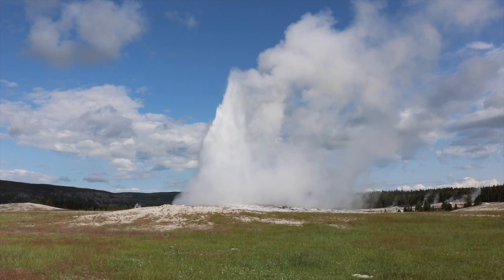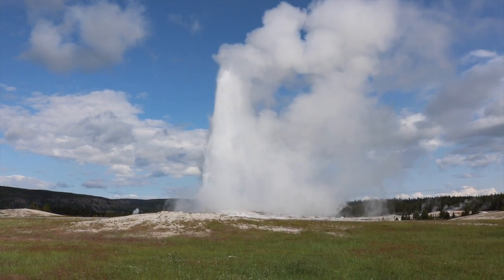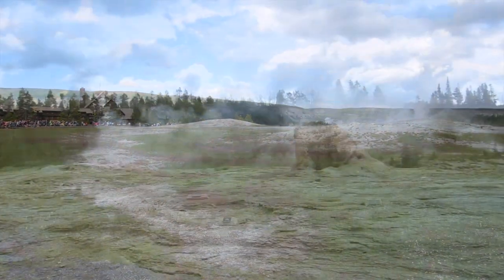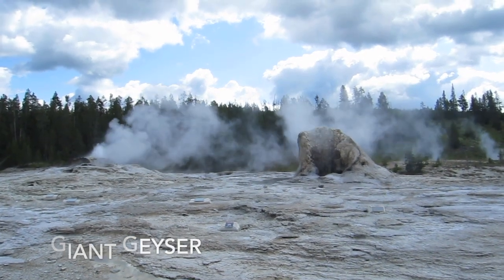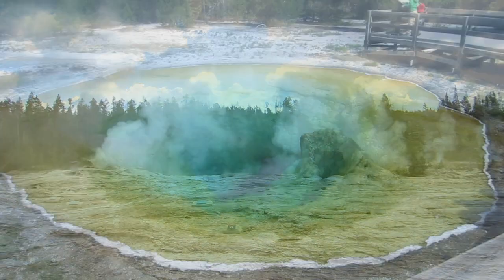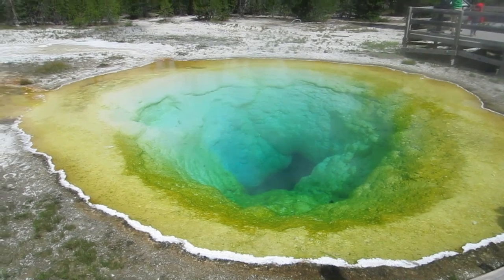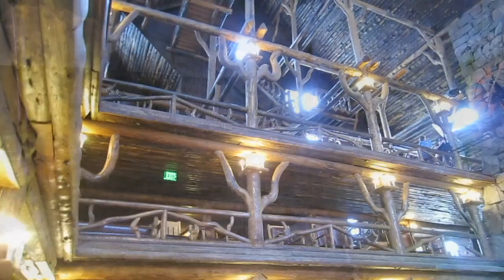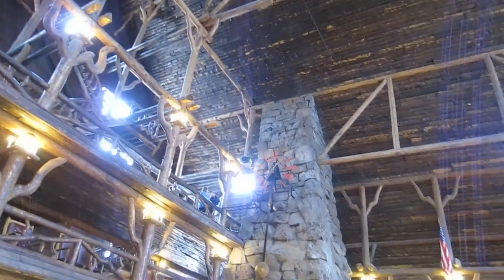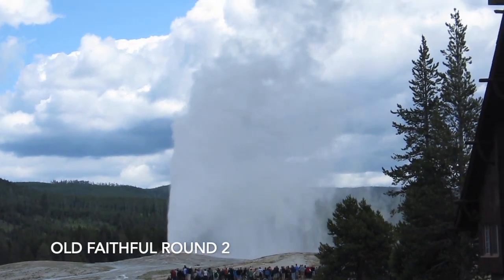Seeing Old Faithful is definitely a bucket list item for Travis, and watching it with what felt like thousands of people super excited to see it erupt was pretty cool. There's so much to do in the Upper Geyser Basin other than just see Old Faithful — there's a loop around the whole area that is half paved and half boardwalk, three miles in total. You can also add a small hike up to Observation Point, which has really cool views of the Geyser Basin. We watched Old Faithful erupt one more time from the balcony of the Old Faithful Lodge.